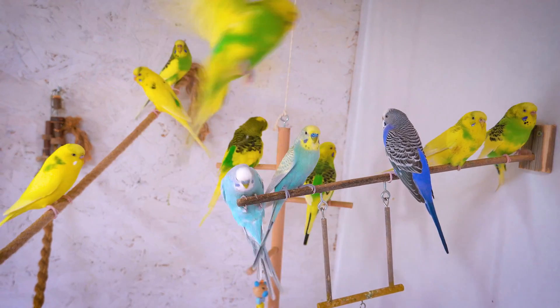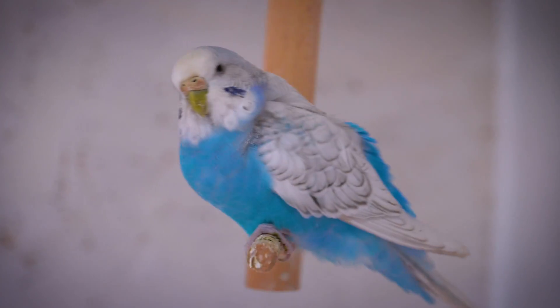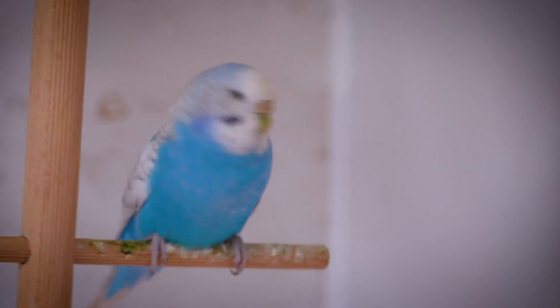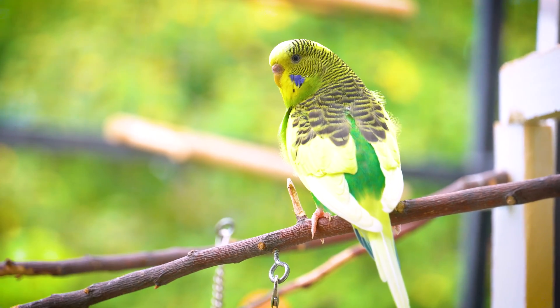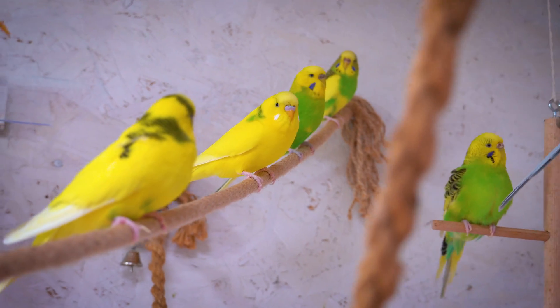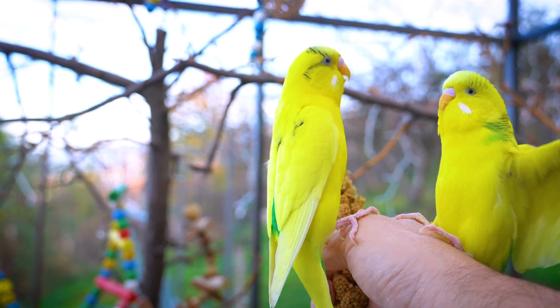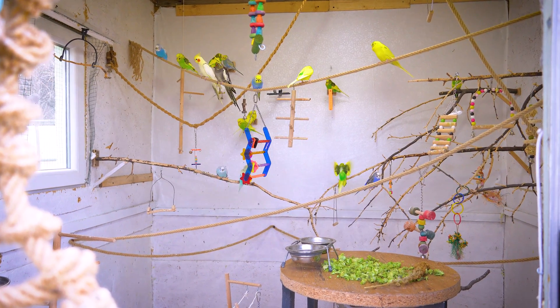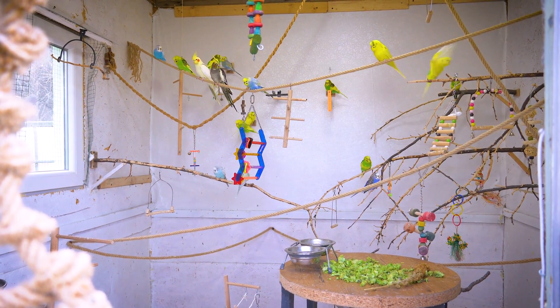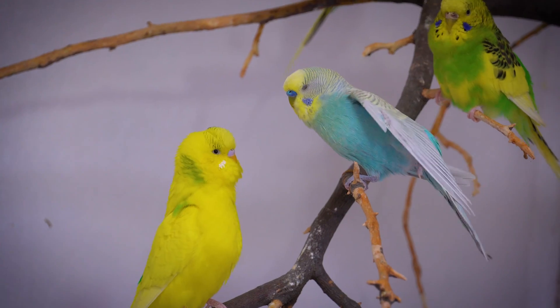This ability is not just mechanical repetition — budgies can associate sounds with meanings and contexts, demonstrating a level of understanding and memory. Another aspect of their neurological prowess is evident in their social behavior. Budgies are highly social creatures, and their brain development is significantly influenced by social interactions.